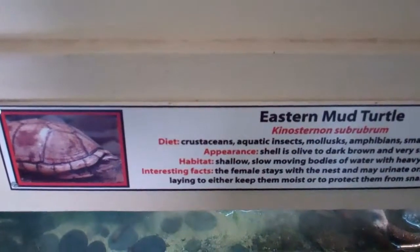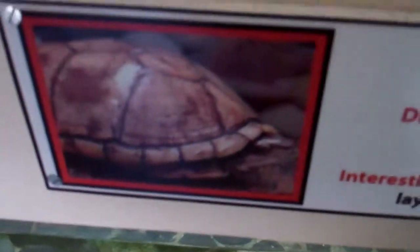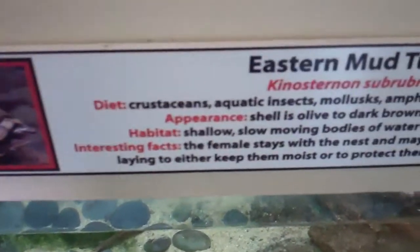Here we are at the Connecticut Zoo. Eastern Mud Turtle — we have a picture here of a shell and the scientific name. Let's focus in and see if we can find him.